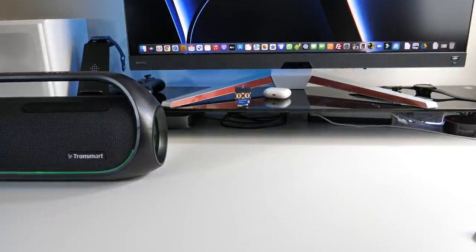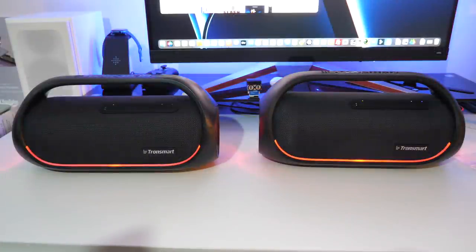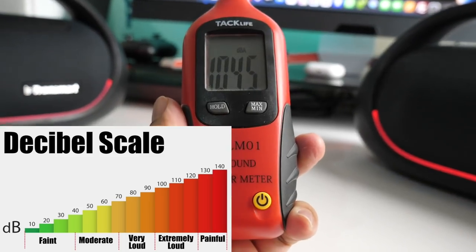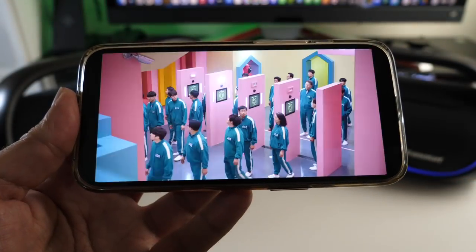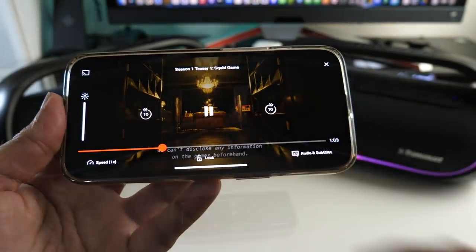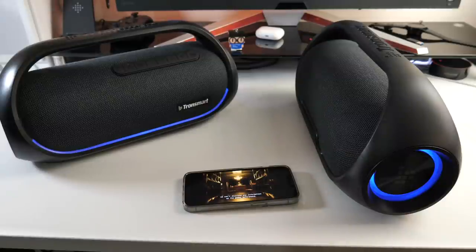The Tronsmart Bang features dual tweeters, dual woofers, and dual passive radiators. It supports Bluetooth 5, NFC, voice control, and has a smartphone app. IPX6 water resistant. With two units paired in true wireless stereo you get 120 watts. A single speaker test peaked at 91 decibels, and two paired speakers hit 106 decibels — very powerful sound even at half volume.